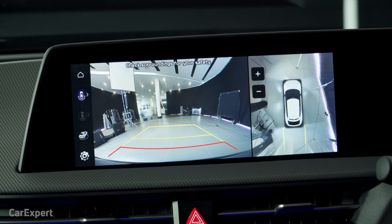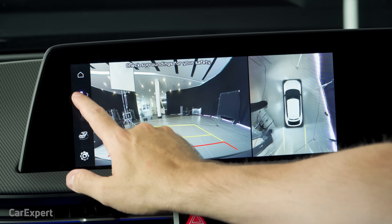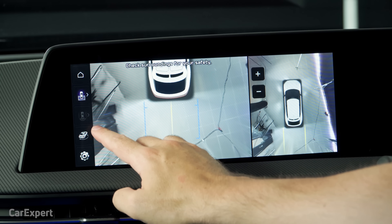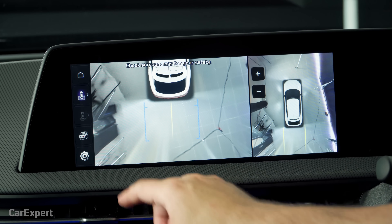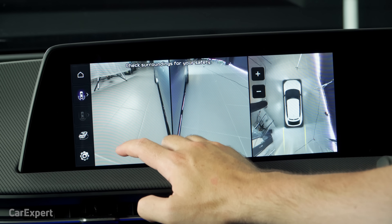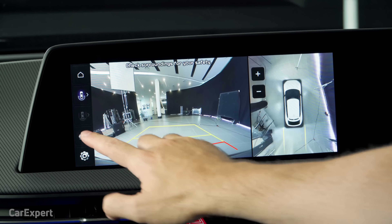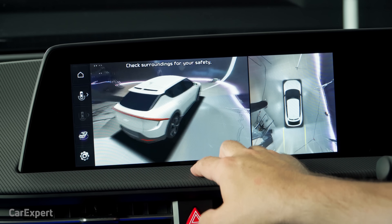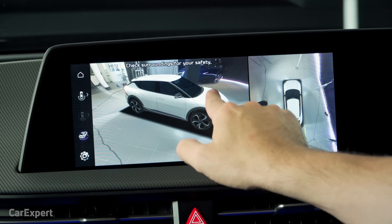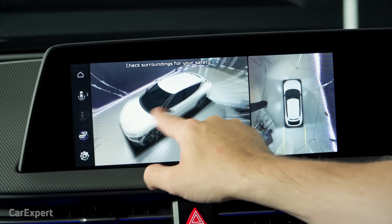The 360 camera quality is actually pretty good. You have the rear camera view, the 360 top-down view, tighter angles for trailer parking, side views for the wheels, a wide angle at the rear, and a 3D mode that shows the EV6 model and lets you scroll around to see what's going on. Not a bad setup.